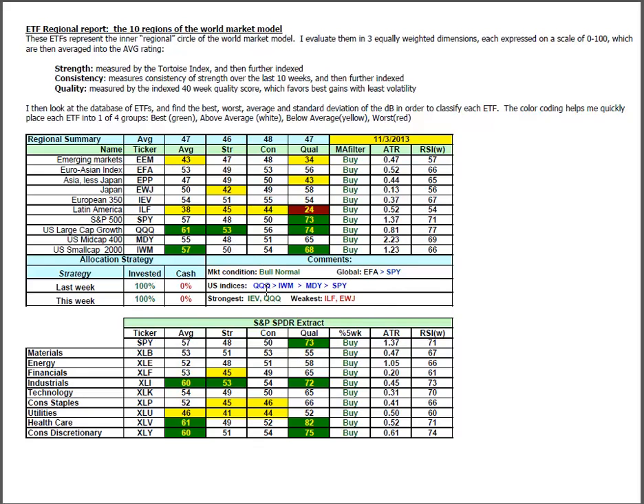The two strongest sectors are IEV — the European 350 at 51 — and U.S. tech at 53. The two weakest remain Latin America at 45 and Japan at 42. Inside the U.S., sector spiders strength is in the industrials and materials, and consumer discretionary. I would call that a risk-on posture as well.